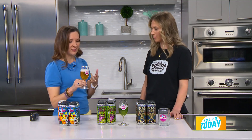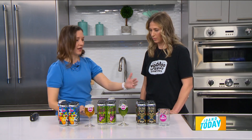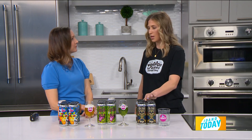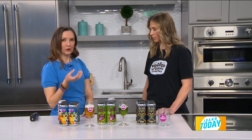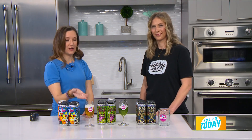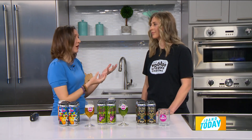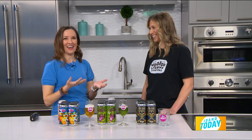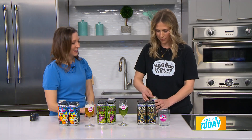Help our viewers who may not be as familiar understand the difference between an IPA and a light lager. Your light lagers are going to be maltier, your IPAs are going to be hoppy — and that's that floral smell you get off the beer. Because hops are a flower, right? Sometimes I almost call it the potpourri of beers, depending on the degree of how much hops you have in there.